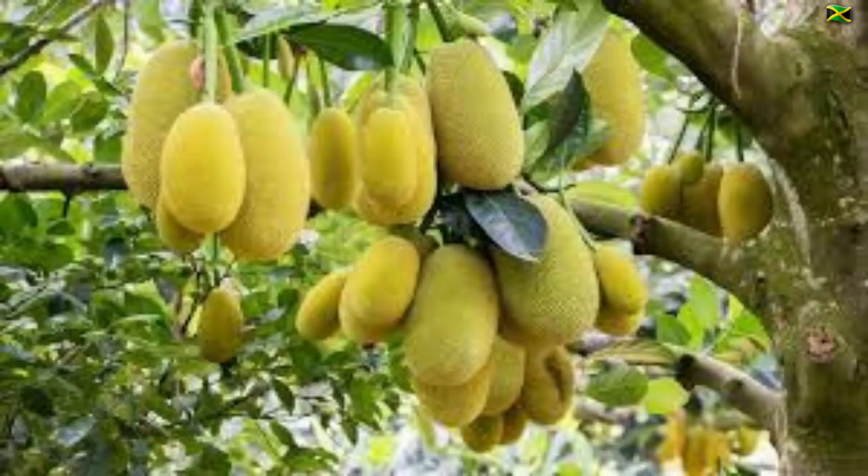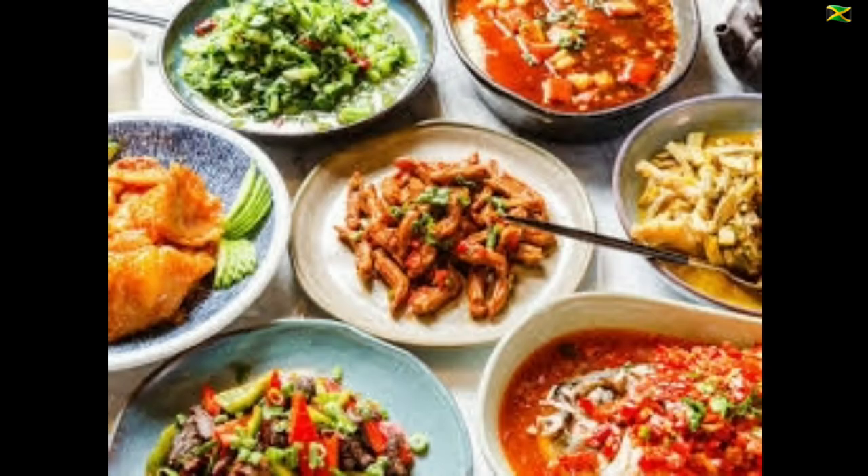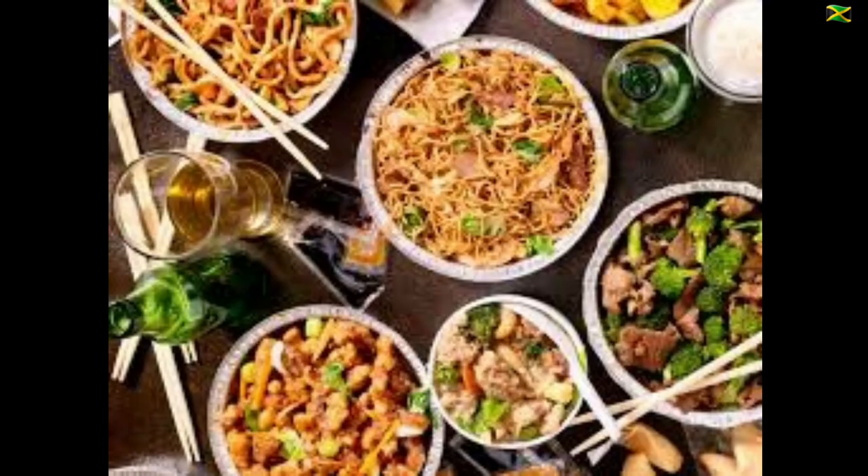Indentured laborers from India also introduced cannabis or marijuana to Jamaica in the 1850s. Chinese indentured laborers arrived in Jamaica in 1849 and they too brought their own cuisine to the island. Chinese food remains popular in Jamaica up to this day.